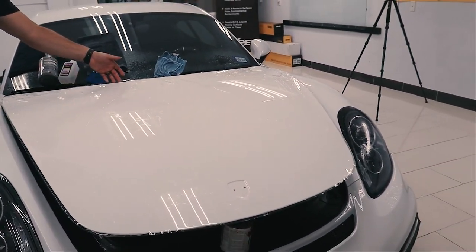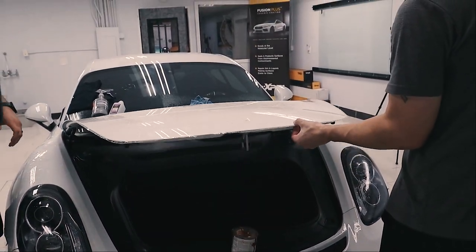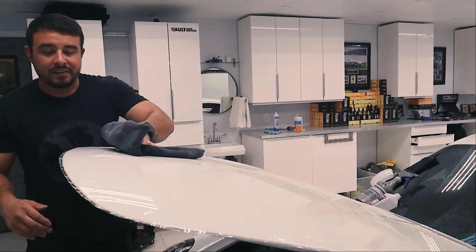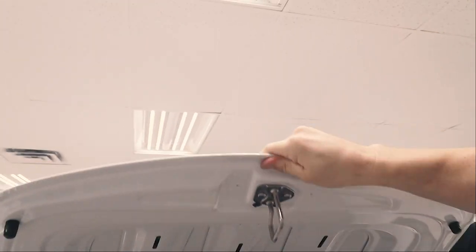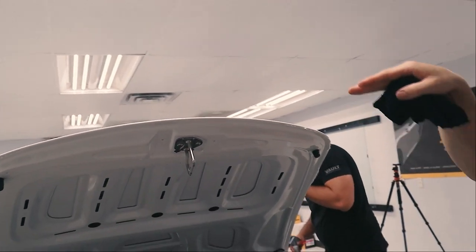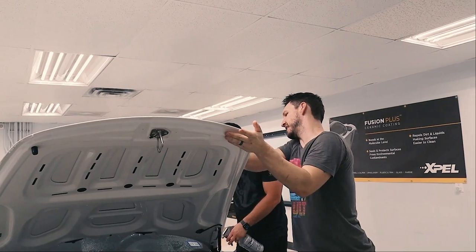We'll let it sit for a few minutes and allow the alcohol to kind of run off until this gets tacky again. Once it's tacky, we'll go through and wrap it around all the edges. We also wipe off the hood so we can see underneath the film and look for any imperfections we may need to tackle before we fold over all the edges. Just underneath here, all these edges get wrapped down, which allows the PPF something to grab onto on the backside — but more importantly, when the hood is closed, rocks can't impact this front area.